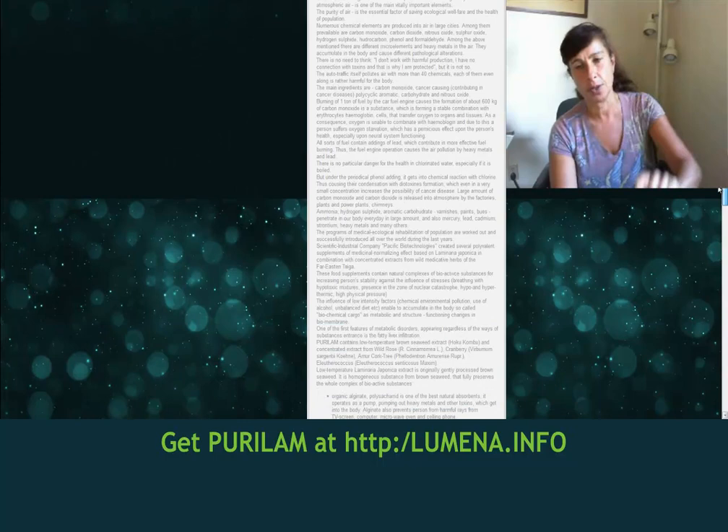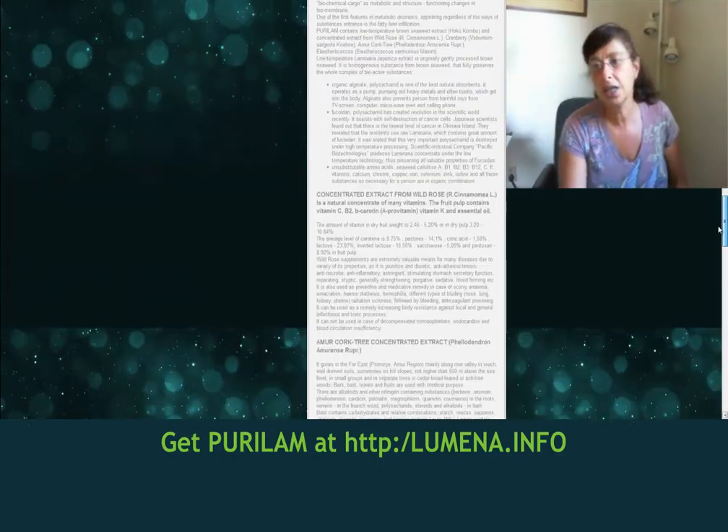Purulam actually has 90% Biofilam in it, and then 10% of the following herbs, which I'll tell you right now what it has.